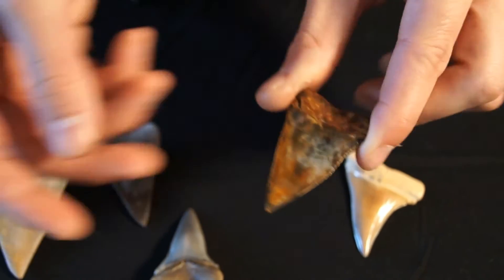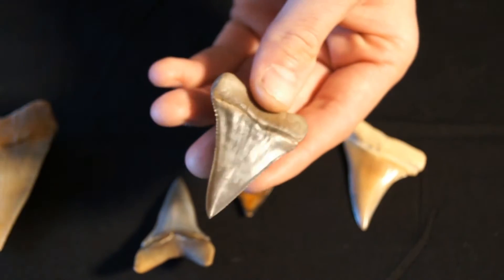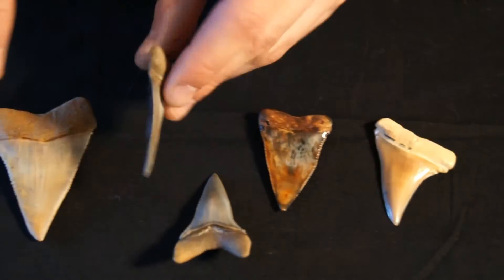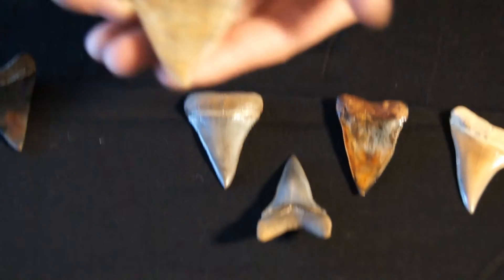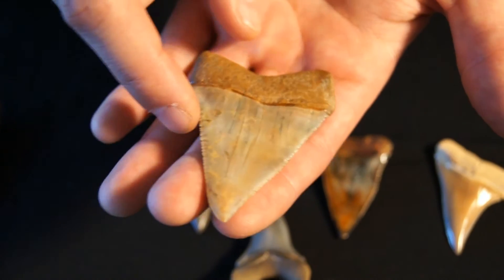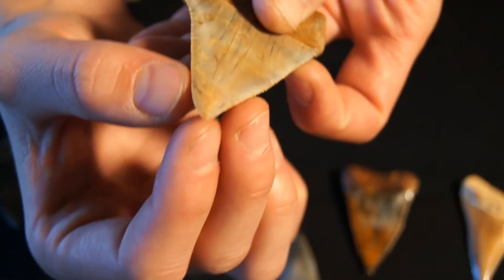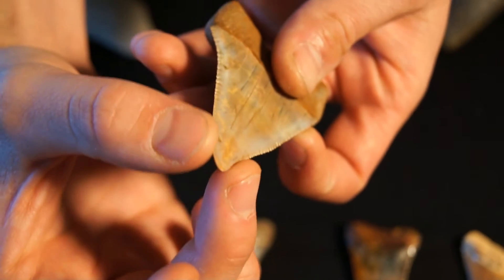This one is slightly more serrated, as is this one. A later transitional form has very large, irregular serrations near the base, but they taper off to a nearly smooth blade near the tip.